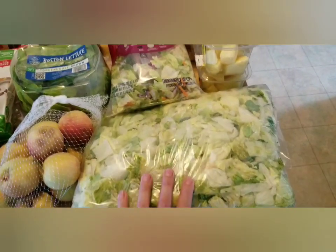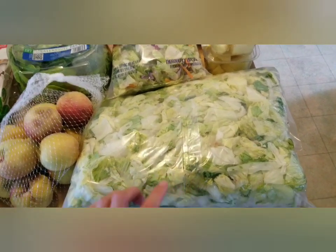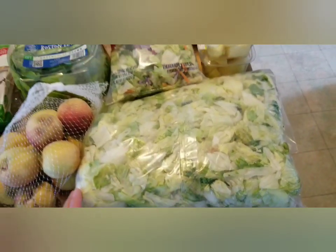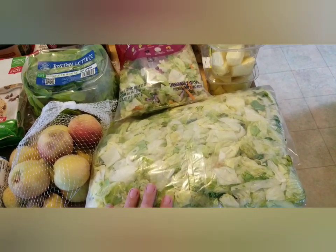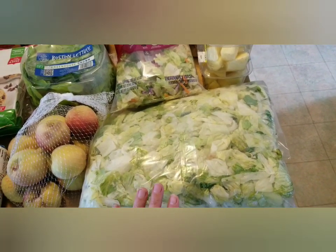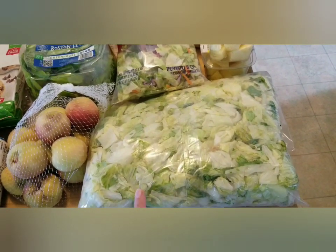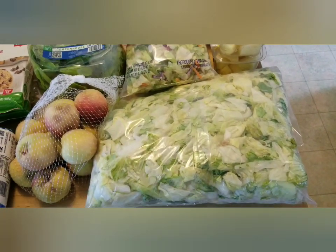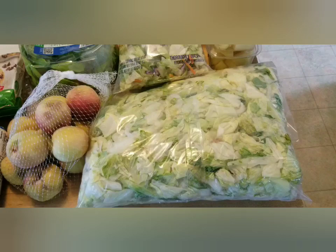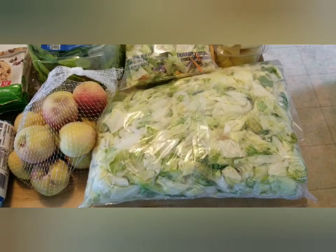We have a giant bag of romaine lettuce. This has obviously been from food service of some kind and it's seen better days, but I will pick out what we can use. I have chickens, and they were saying they had several bags of these and nobody was taking them because they're so big. Our family can make a dent in it, but we won't use it all before it goes bad. At least at our house, we can feed the rest to the chickens — chickens turn it into eggs, and then we have eggs. Bonus on that one.